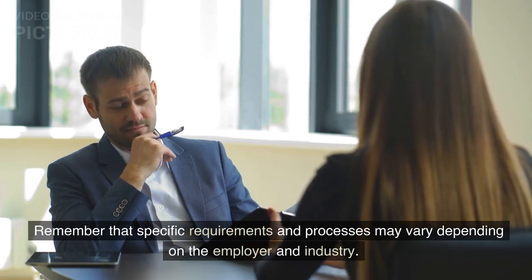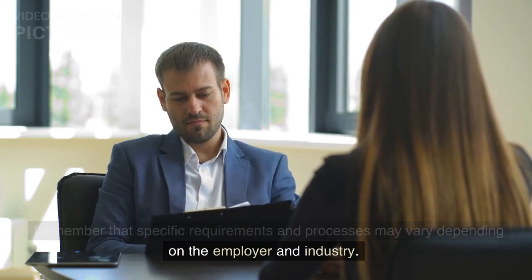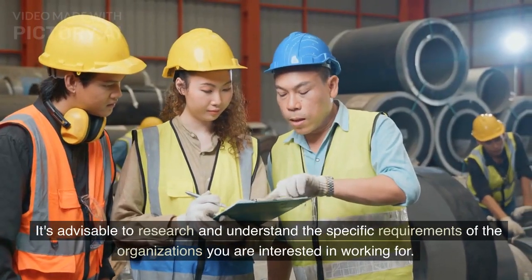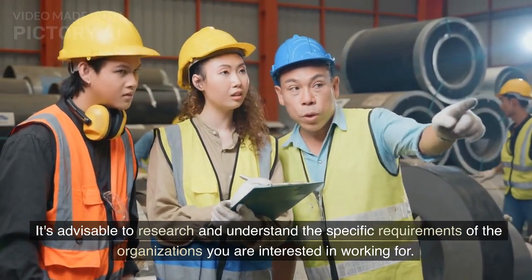Remember that specific requirements and processes may vary depending on the employer and industry. It's advisable to research and understand the specific requirements of the organizations that you are interested in working for.